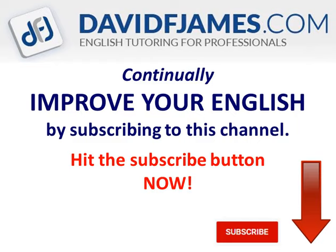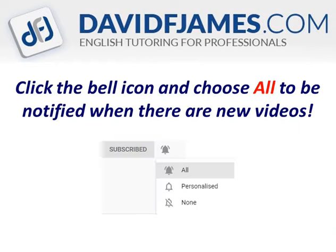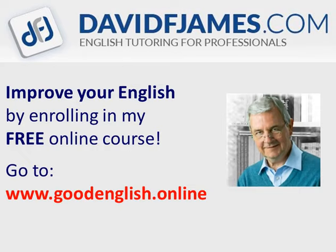Continually improve your English. Just subscribe to this channel by hitting the subscribe button now. Click the bell icon and choose all to be notified when there are new videos. And go to goodenglish.online and enrol in my free online course for building a powerful vocabulary.